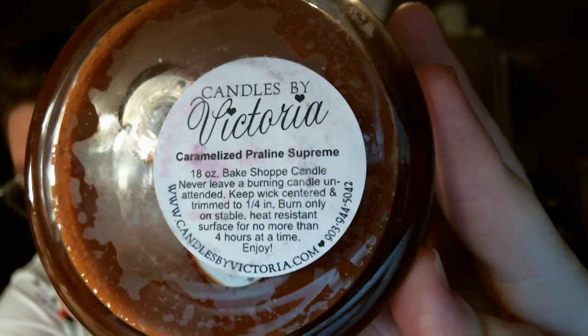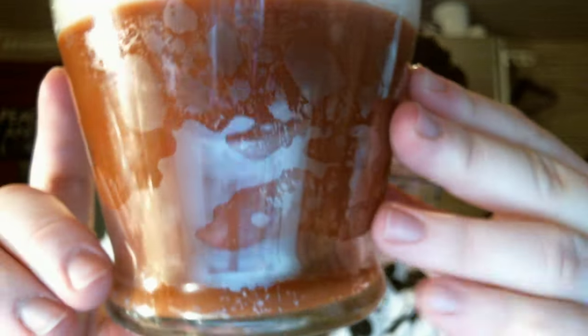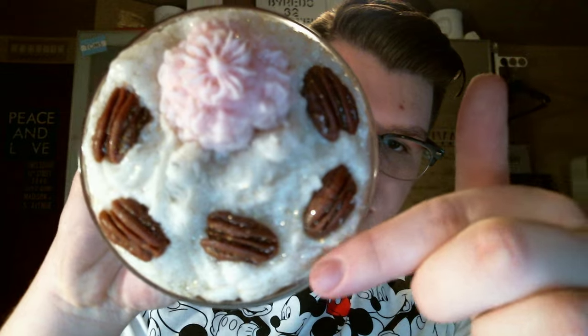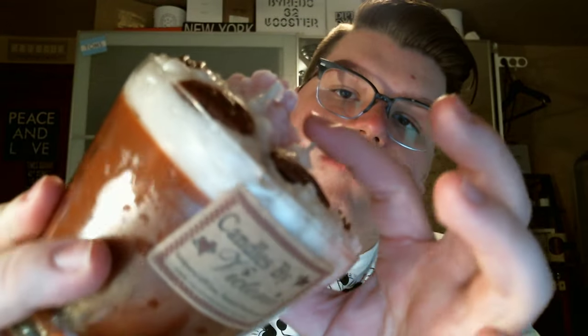The next one was one of my favorite scents from her — I totally forgot how much I loved it. It is her caramelized praline scent, but this one is Caramelized Praline Supreme. This is all caramelized praline: caramelized praline at the base, then whipped wax, some praline embeds, and a whipped cream dollop. These are also all double wicked. The caramelized praline smells literally like the nuts you get in the mall — that sweet, salty nut. I love this.